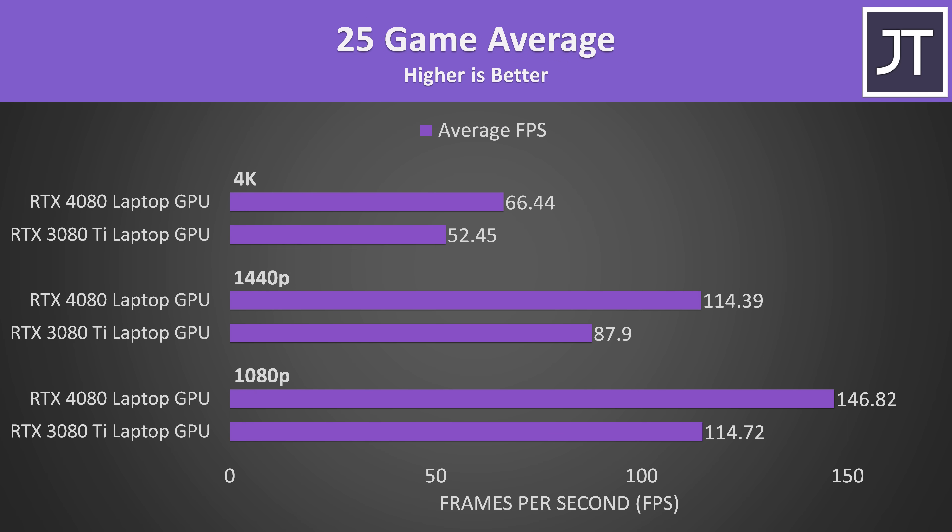Here's how frame rates look taking the average of all 25 games at all resolutions at max settings — this better allows us to visually see how much better the 4080 laptop is in a quick and easy summary. Normally the difference is biggest at 4K in a GPU comparison, but it's the smallest here, and it's possible we're starting to see the 12GB VRAM limit of the 4080 appearing.